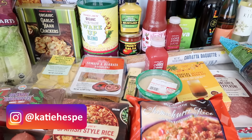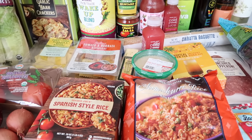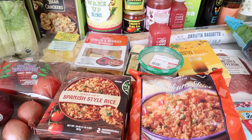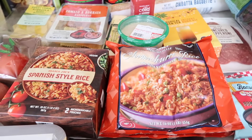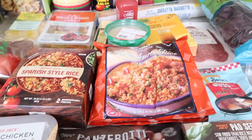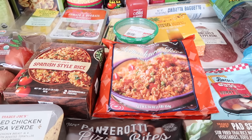Hello everybody! Guess what? Look what I got — I can't believe I got those honestly. I have to give a big shout out to my husband for securing the bag, quite literally. I'll get into that later, but first I'm going to say hi. Welcome back to this week's Trader Joe's haul where I found a ton of stuff — so many awesome summer finds and lots of new stuff as well.